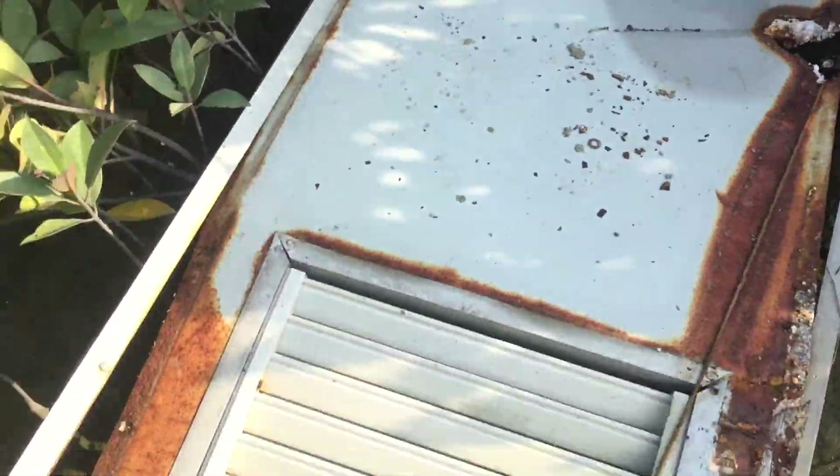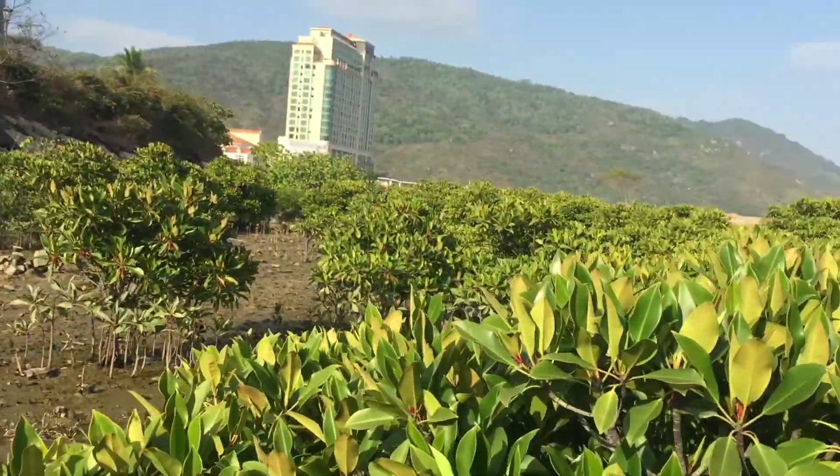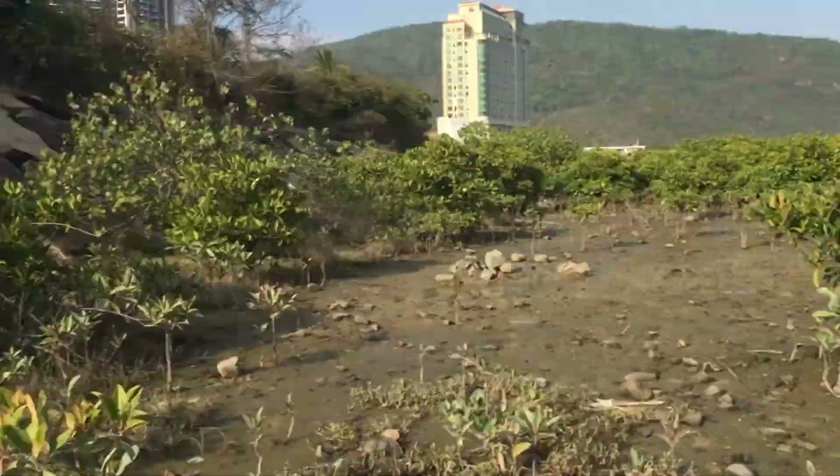I'm walking past the mangroves, and a huge door or wall segment is here. And we're back. You can see some more mangroves as far as the eye can see.